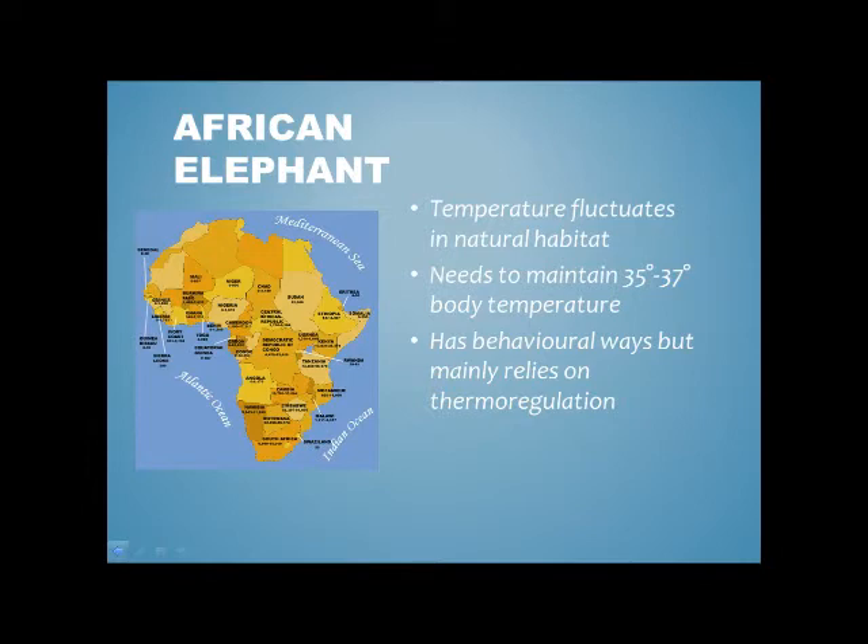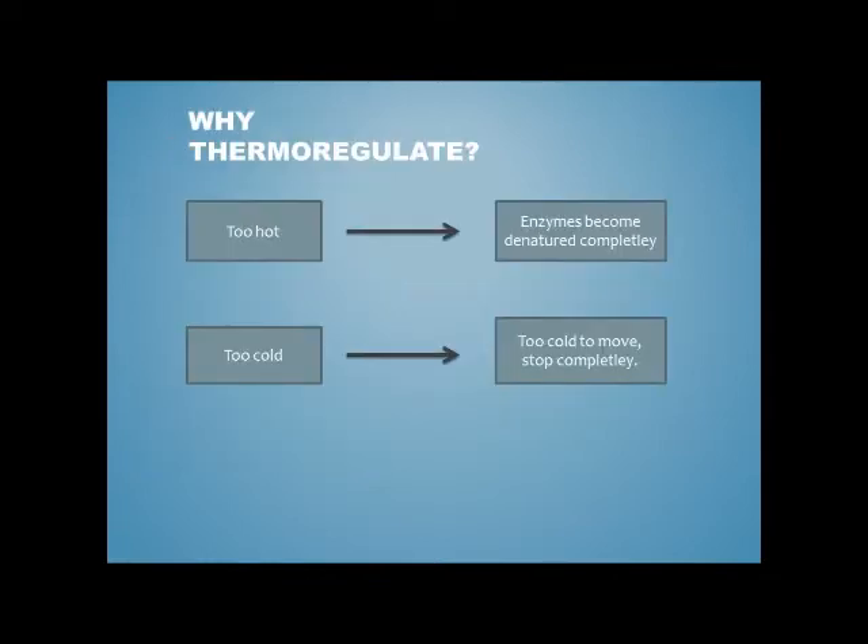Ways of cooling the elephant may be behavioural, such as moving to shady areas or drinking more water. While this may help, the main way an elephant will stay at the right temperature is through thermoregulation. The elephants need to stay at that optimum temperature because anything hotter causes enzymes to become completely denatured, meaning they just don't work. Anything colder and they get too cold to move and stop completely. Enzymes are essential to life for any living organism, so they're 100% necessary for the elephant.